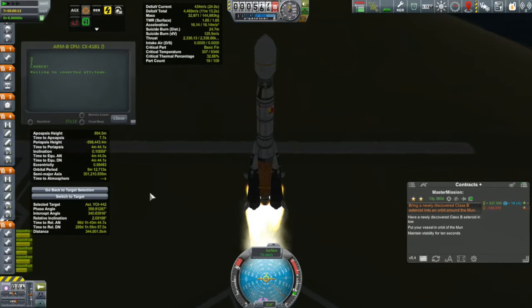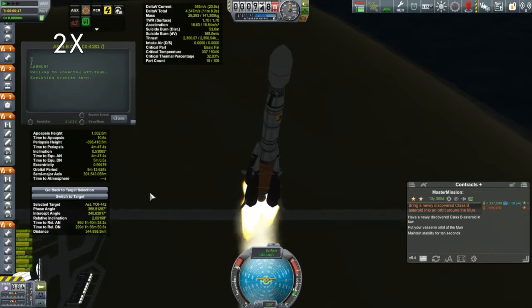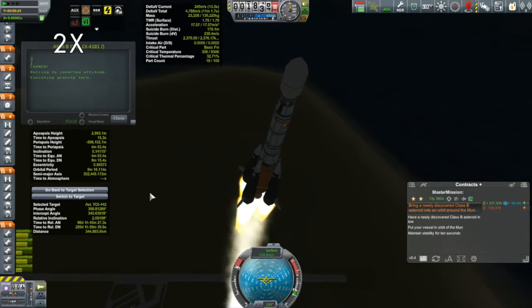One step at a time. The first thing we've got to do is get ourselves into an intercept trajectory with this asteroid, and that's what the launch course is all about. That's why I am launching into a particular inclination, and I'll show you that in just a little bit.